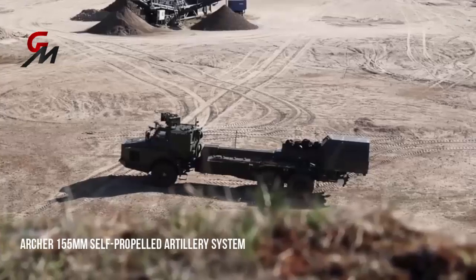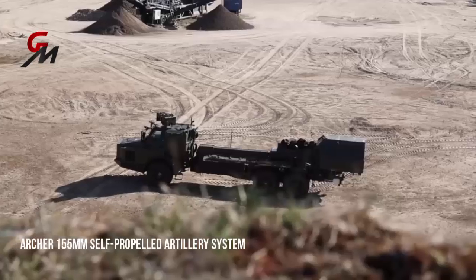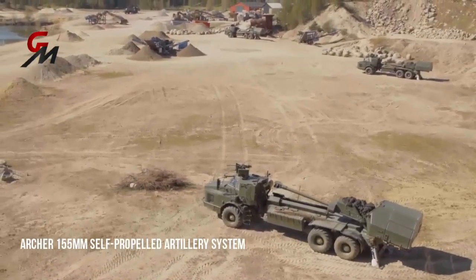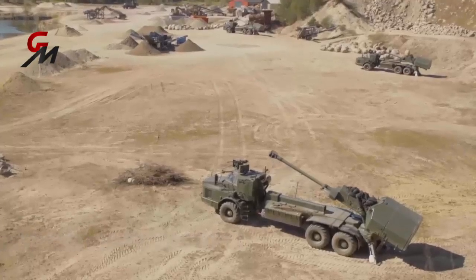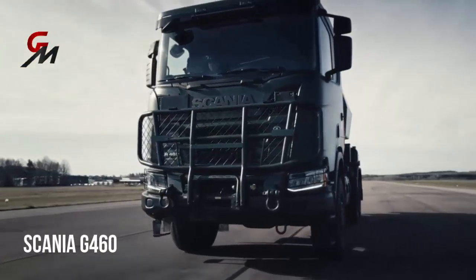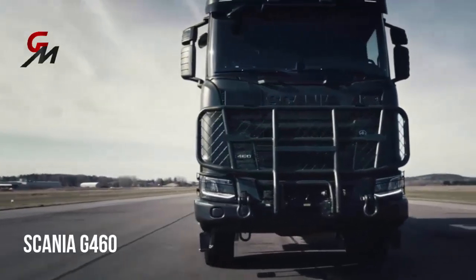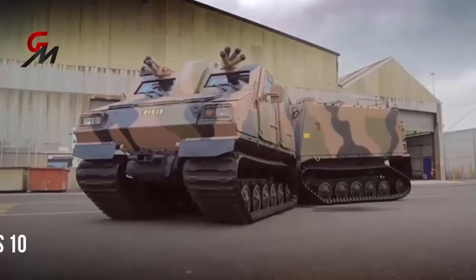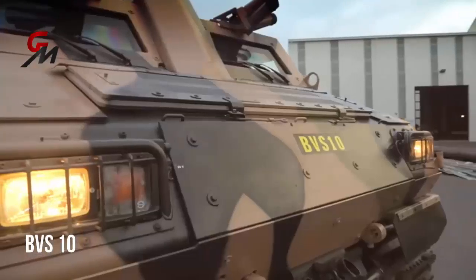The Rheinmetall MAN HX was chosen for the latest version of the Archer 155-millimeter self-propelled artillery system adopted by the Swedish Army. The system has been tested on civilian trucks, most recently on the Scania G460 military truck, and can be used on most 6x6 or 8x8 vehicles, as well as the BvS10, according to BAE Systems.